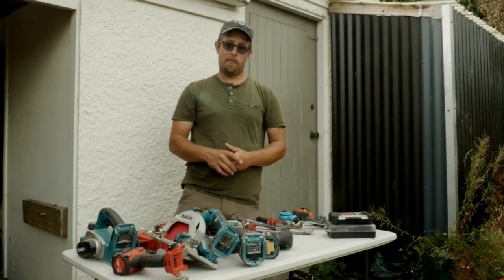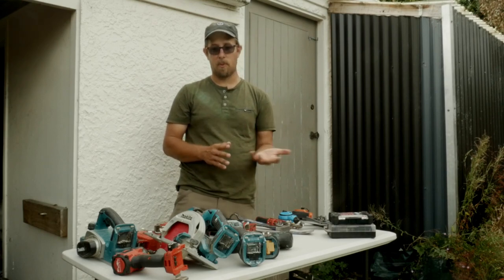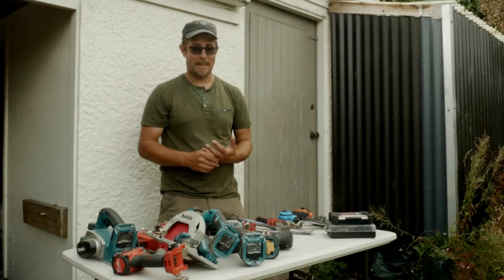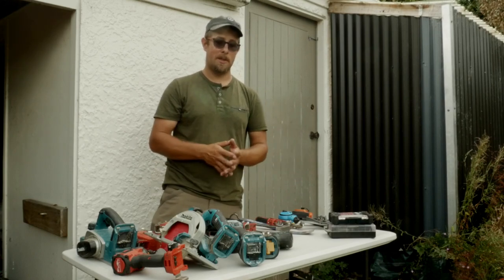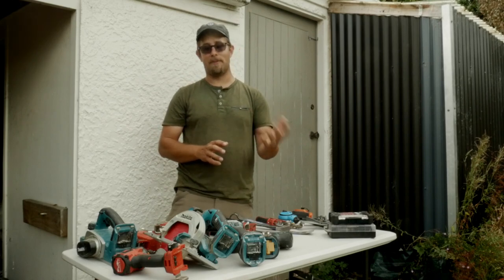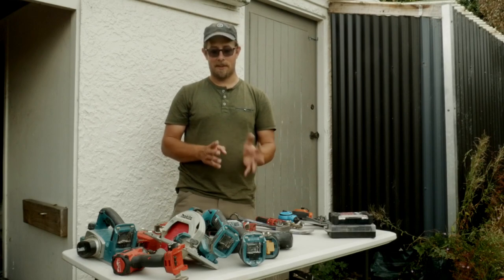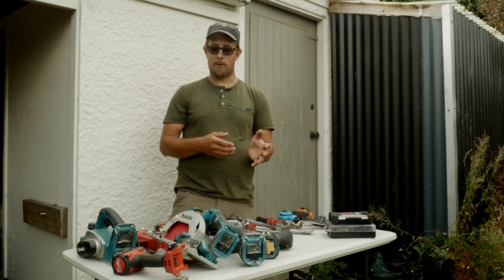When it comes to brands of tools, there are obviously a number to choose from — whether it's Milwaukee, Makita, DeWalt, or AEG. They are all good in their own right; I wouldn't say any brand has the perfect selection of tools. But one thing I would say is: once you start on one platform, it's definitely easy to stay with that platform. If you're starting out, definitely look at an apprentice pack or a starter kit.